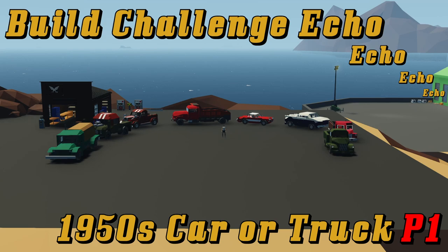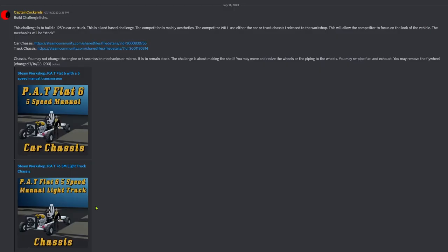Let's go ahead and take a look at the rules. Build Challenge Echo: this challenge is to build a 1950s car or truck. This is a land-based challenge. The competition is mainly aesthetics. The competitor will use either the car, truck, chassis, or at least the workshop — this will allow the competitor to focus on the look of the vehicle. The mechanics will be stock. The chassis may not change the engine or transmission, mechanics, or micros. It is to remain stock.